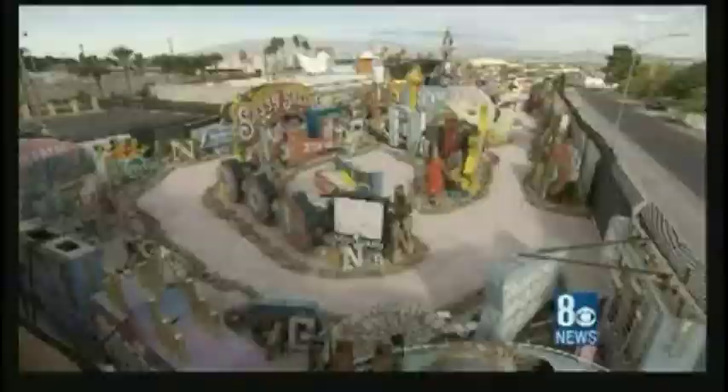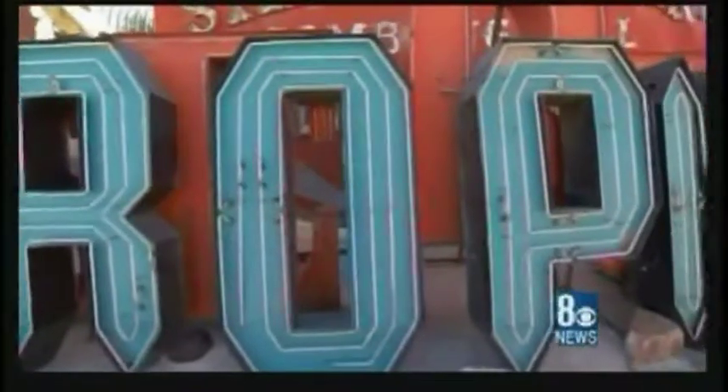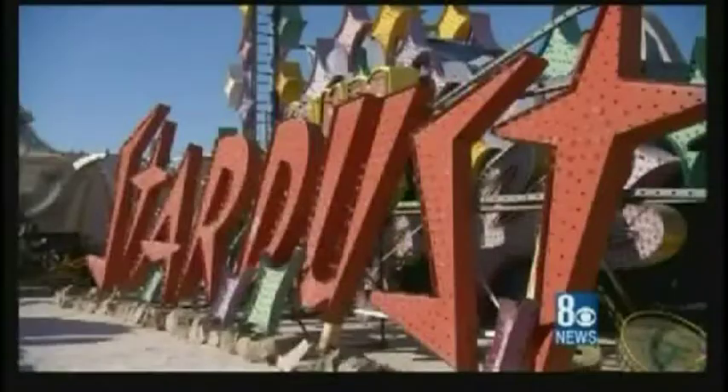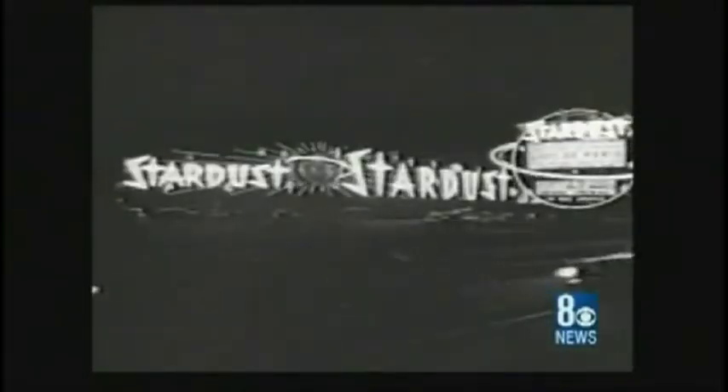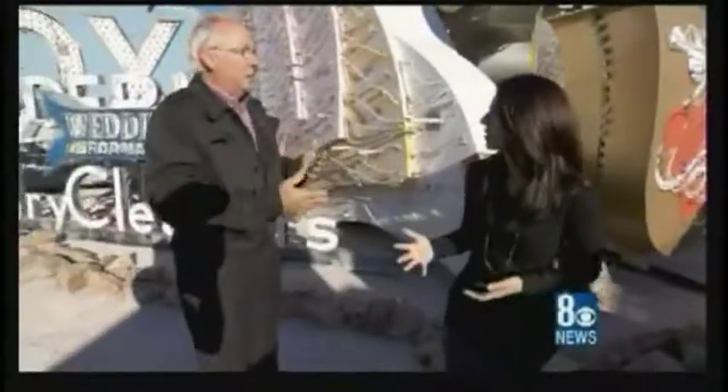Bill Marion, chairman of the board for the Neon Museum, joins us here in the boneyard. Las Vegas reinvents itself almost every decade — we don't treasure or keep remnants of our past; we blow up buildings and build new ones on top of them. So these signs are all that's left of some truly historic buildings. The Stardust is a great example — its sign was 300 feet long and about 30 feet tall. The buildings in back were not very attractive, so they put this sign up to advertise and hide the buildings, setting the theme for the hotel.